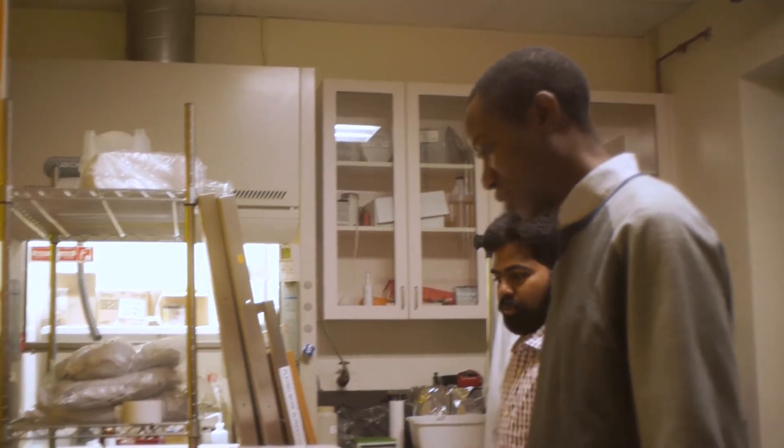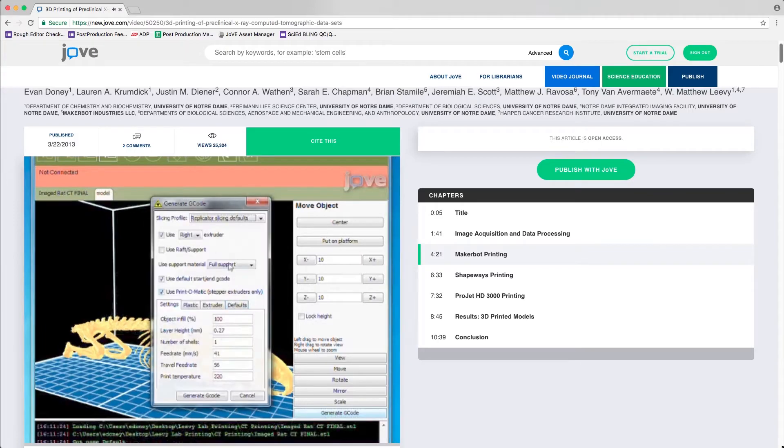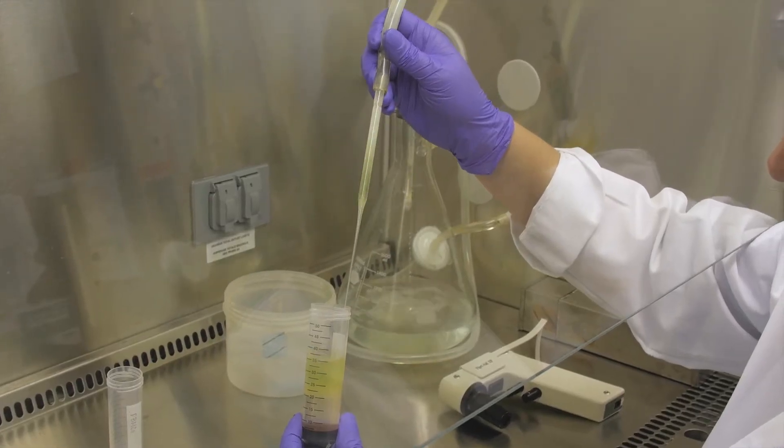Knowledge transfer is a big deal. We have a lot of turnover in my lab in particular because we have a heavy undergraduate component — students are typically in the lab two and a half to three years. It's important to have a written resource coupled with a video resource so that you can train them up on different methods.